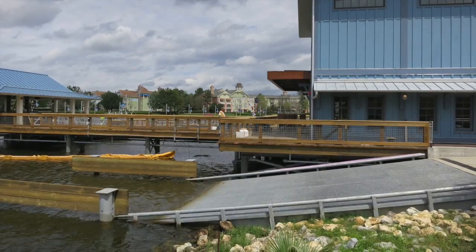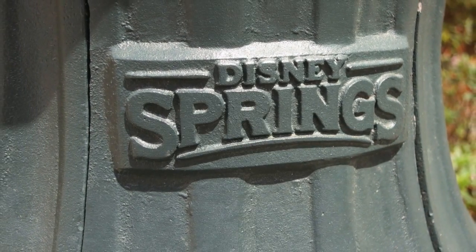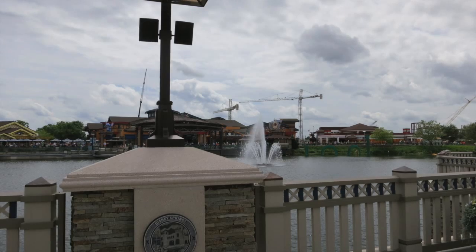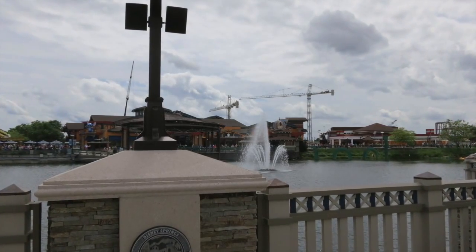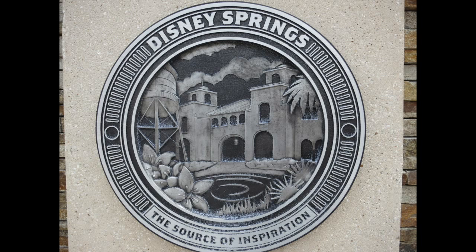Walking over to the Marketplace, you can see small details of the new theming and takeover of Disney Springs, such as on this light post. This was my first time in the Marketplace for quite some time and I love the recently added bridge — it provides great views and an even greater shortcut to the other side of the Marketplace. There is great detail all over the area and I am so excited to see Disney Springs complete in the years to come.